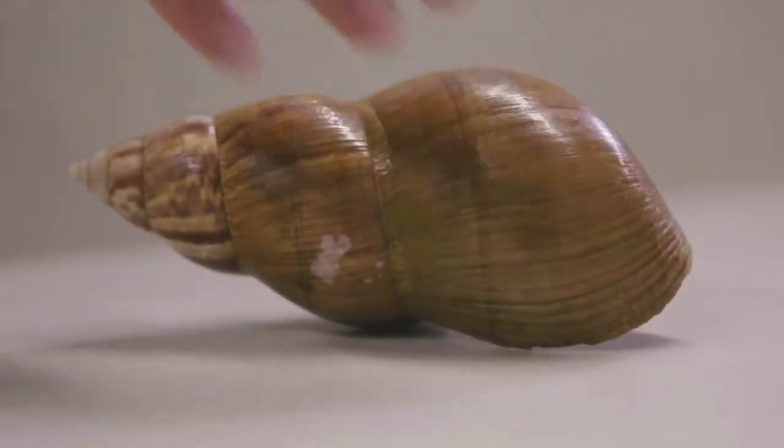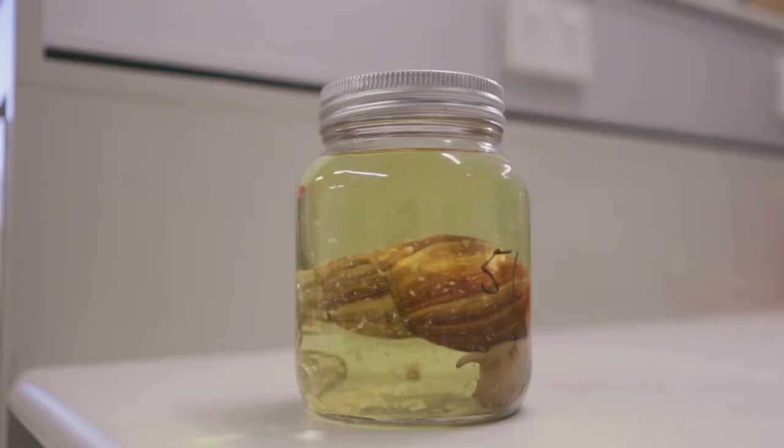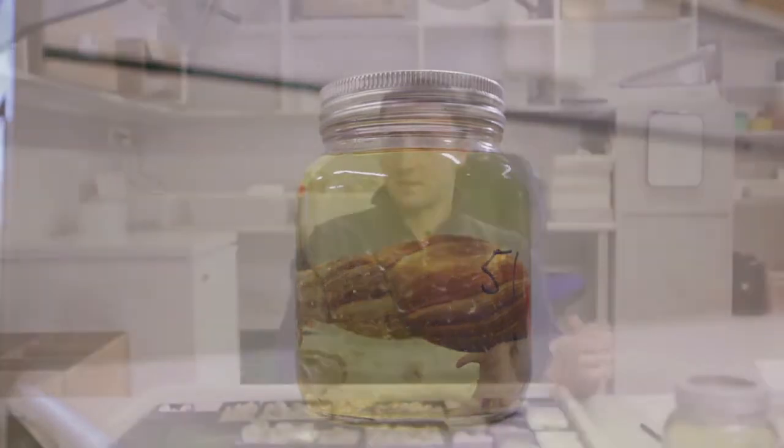There are also other cases of very nasty introduced snails. One of these is the African giant snail, which is the largest land snail known. It has a very voracious appetite and can target several hundreds of species of plants, which can be very destructive for agriculture. Luckily, this species hasn't reached Australia so far, so it's not a threat to this country for the moment.